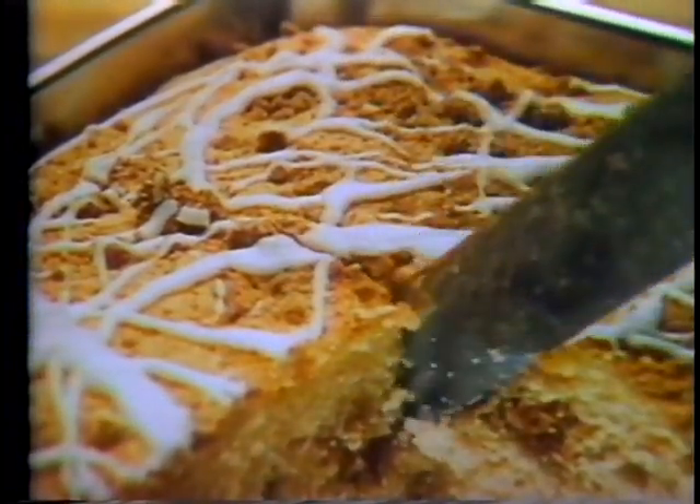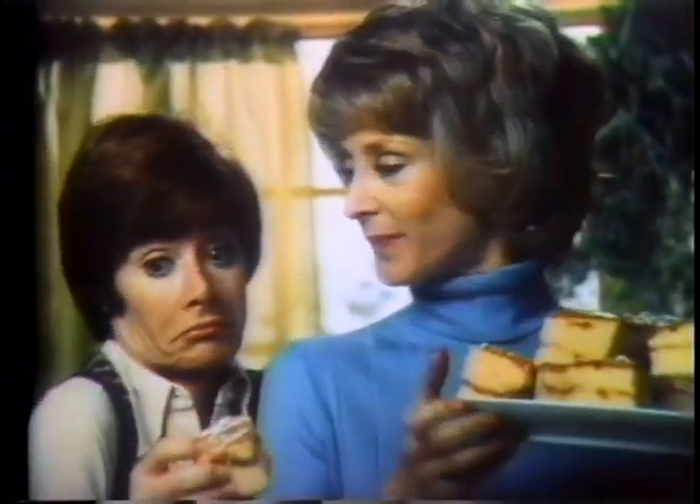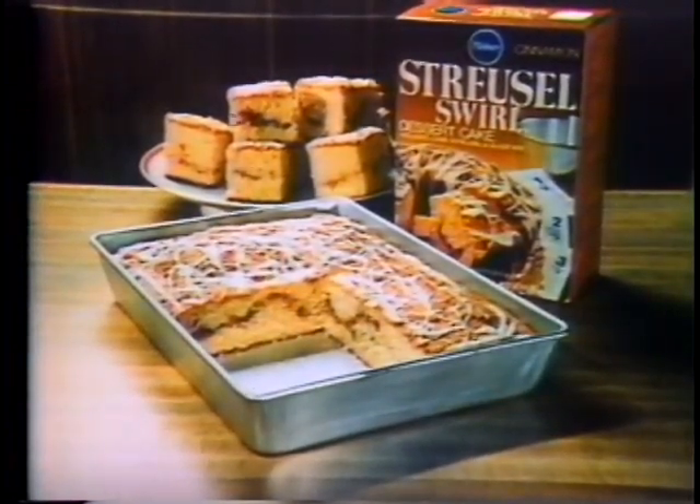See a snack cake that's fancy enough for company. Here's one for you. How do you make it disappear? Streusel Swirl Dessert Cakes from Pillsbury — the round cake in a square pan.